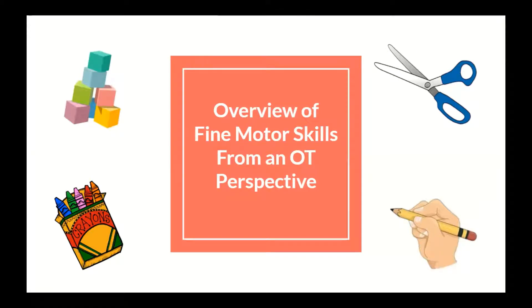An overview of fine motor skills from an OT perspective, presented to you by Heather Keyes, Autumn Ayer, and Cynthia Reese.